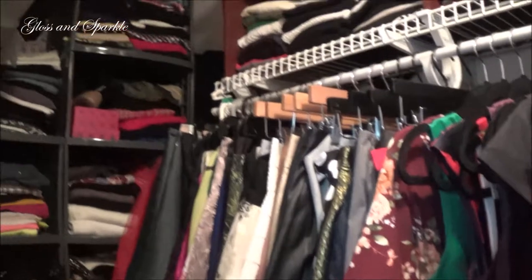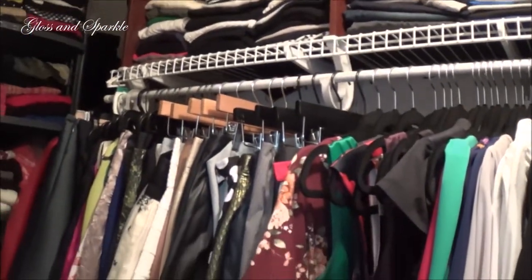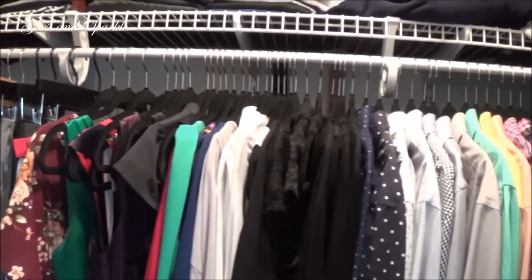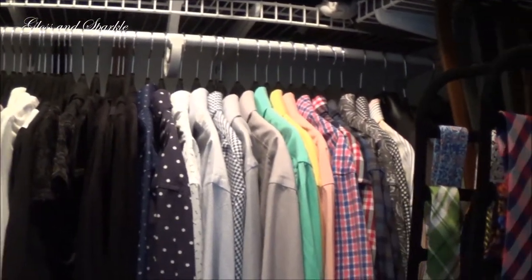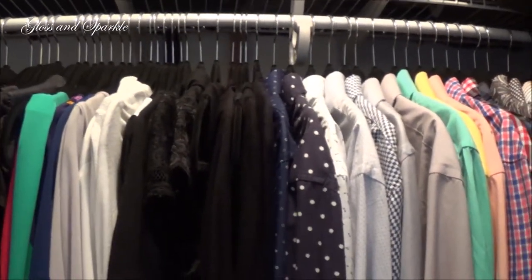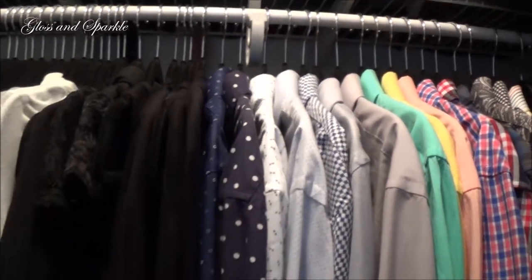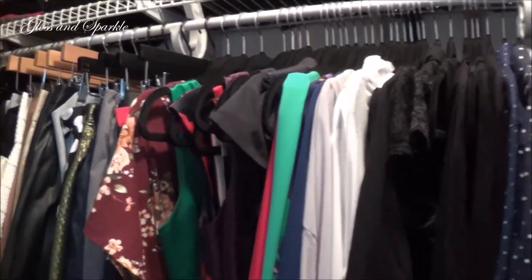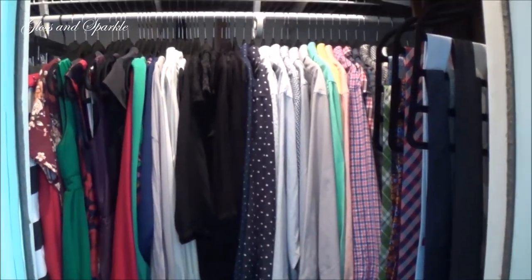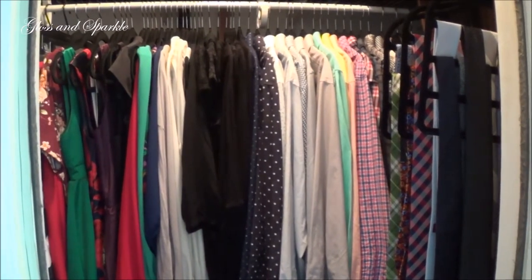The rest of all the folded stuff might have to be saved for another day because I'm literally exhausted. This took me hours, but I got the entire hanging bar done and I think it looks really, really good. I'm loving these hangers — I love how organized everything looks, so smooth and sleek. I will leave the link for these hangers down in the description bar so you can check them out for yourself. Yes, they just make everything look so much better.